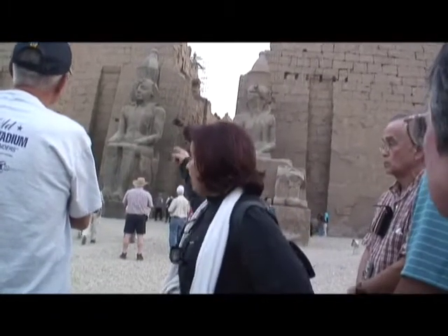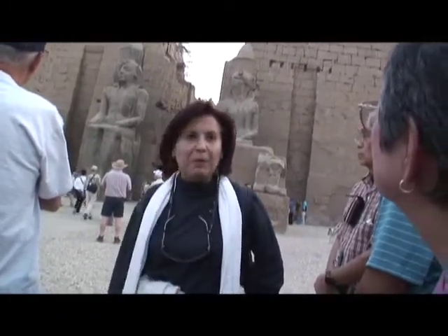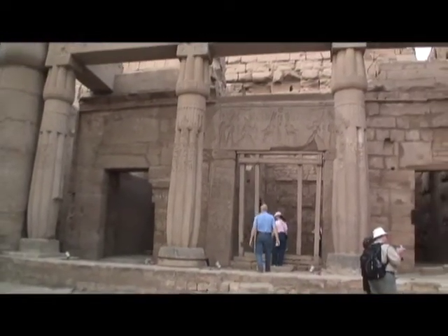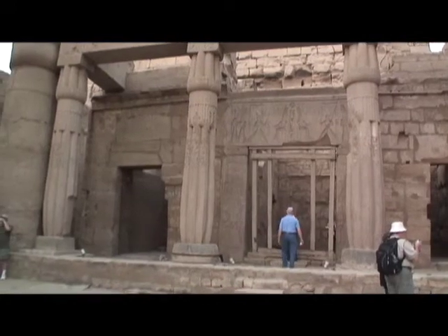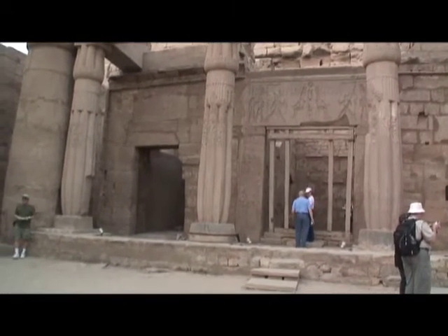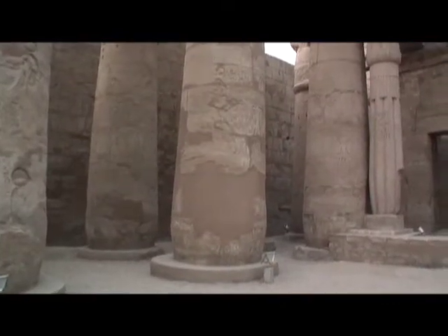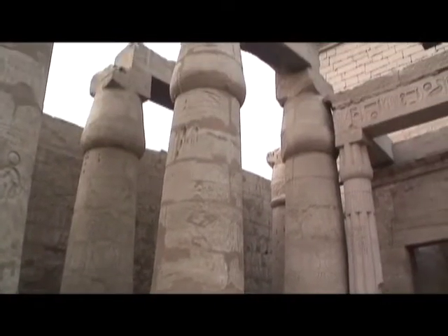Let's go inside and see what is happening inside the temple. Back there are three shrines dedicated to the father god Amon-Re, and this is the one in the center. Now right behind the pylon, like we could see, there is an open court.